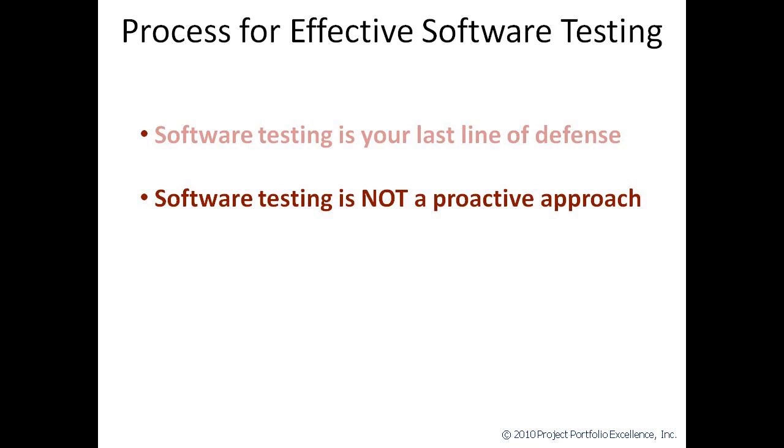Secondly, software testing is not a proactive approach. Software testing is analogous to end-of-process inspection. Any poor quality that exists in the product has already been built in, and so it becomes rework to try and fix it. It's not quite as expensive as trying to rework something that's already been put into production, but it is more expensive than doing it right the first time. Now, if the problem that you find happens to be a coding or a programming problem, then that might be pretty easy to fix. On the other hand, if the problem is one in which there's a requirement that wasn't captured early on, then that's a worst-case scenario, because you may even have to go back and redesign your solution to account for the missed requirement.